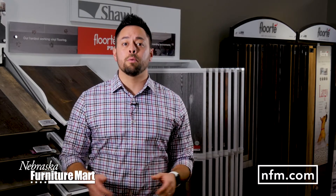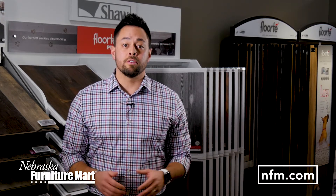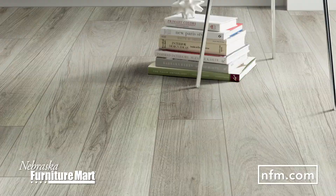For years, tile was the only waterproof flooring solution, but today there's a huge selection of waterproof options in vinyl, laminate, and even carpet. For true waterproof flooring, it doesn't get much better than vinyl.